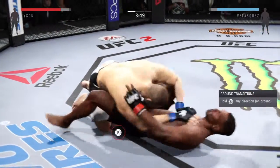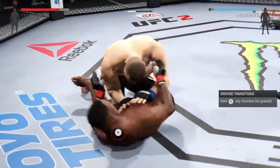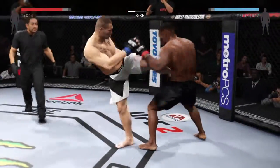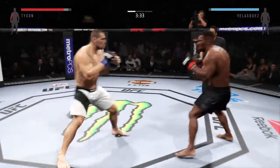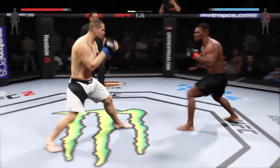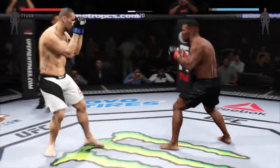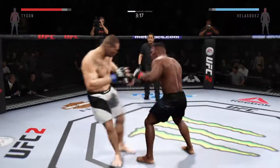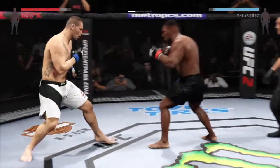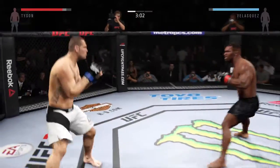Velasquez with the takedown. Good shot to the head. Nice roundhouse kick to the body. Misses the takedown. Nice straight to the body by Tyson. Swing and a miss. Tyson with the solid uppercut. Good job of timing strikes here. Velasquez with a solid jam.